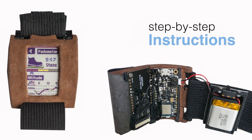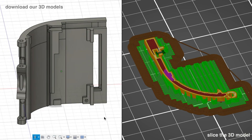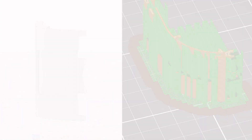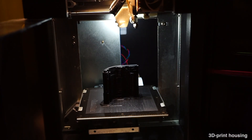Next, we will present step-by-step instructions for building our toolkit. As a first step, we will fabricate the curved housing. Download the 3D model, prepare for printing by slicing the case, and finally 3D print the housing with sufficient support material.